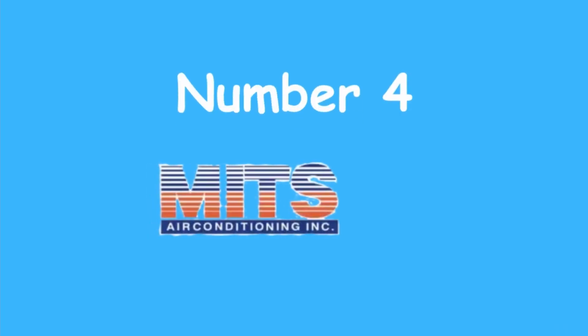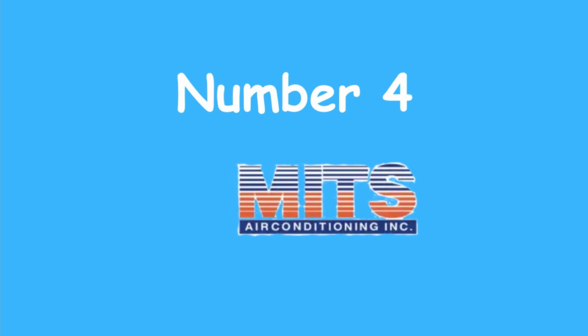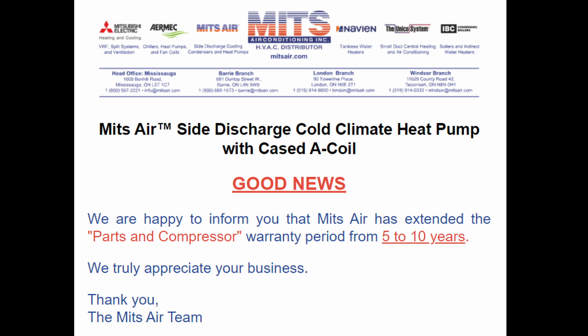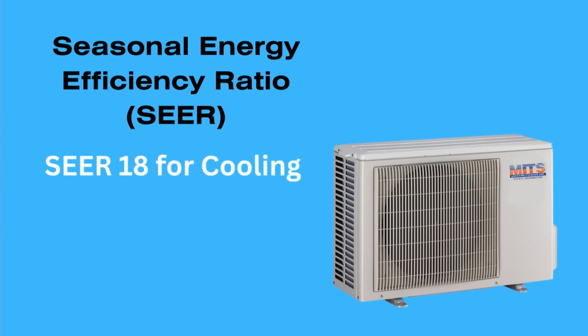In the fourth spot, the MITZ Air Heat Pump emerges as a Chinese brand with over a decade of presence in the Canadian market. After addressing quality concerns from a few years ago, the brand has improved its reputation. The warranty for parts has been extended from 5 to 10 years, reflecting the brand's commitment to improved quality. With a SEER rating of 18 for cooling and 9.8 for heating, the MITZ Air model offers solid performance.